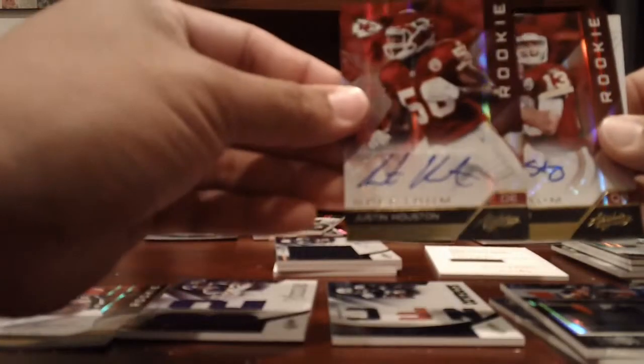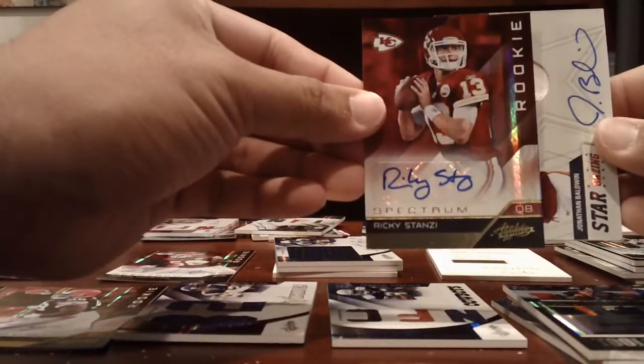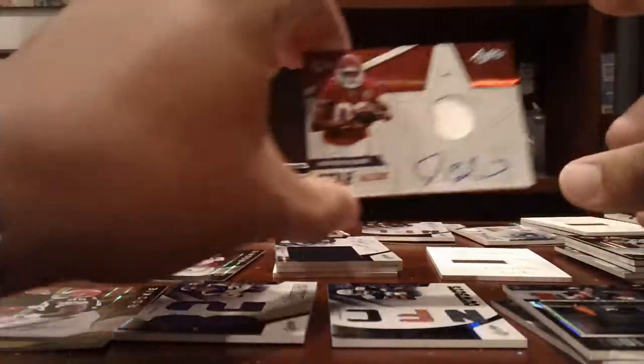Chiefs — Justin Houston, 299. Ricky Stanzi, 299. Jonathan Baldwin, 2-color patch auto, numbered to 25.